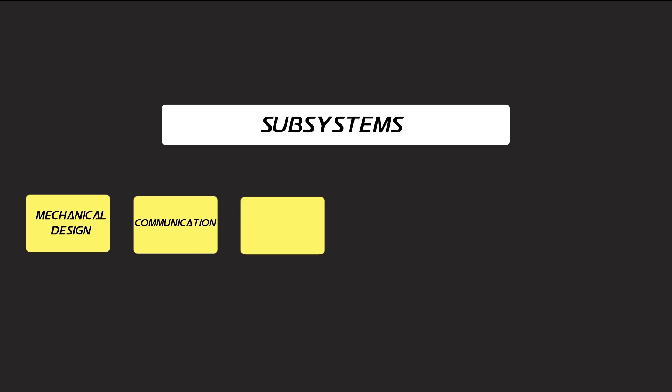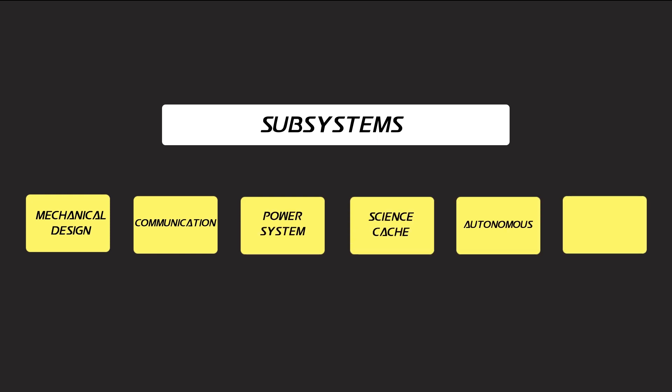Our team consists of six subsystems, namely mechanical design, communication systems, power system, science cache, autonomous, and managerial.